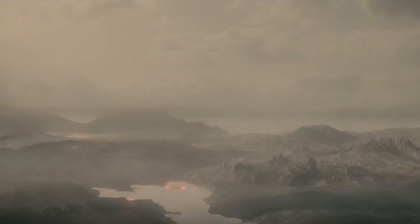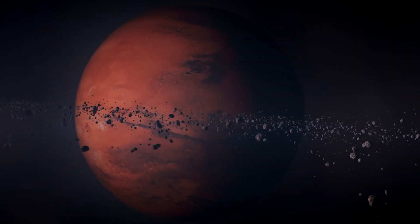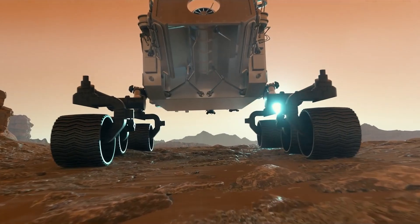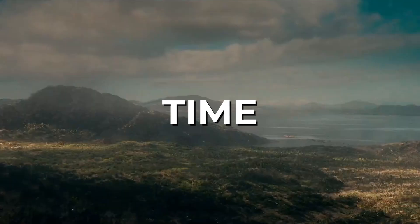Ever since then, humanity has been eager to learn more about the celestial bodies that exist in the cosmos and what our place is in this universe. Through the years, astronomers have only been able to scratch the surface, limited by technology, data, and time.